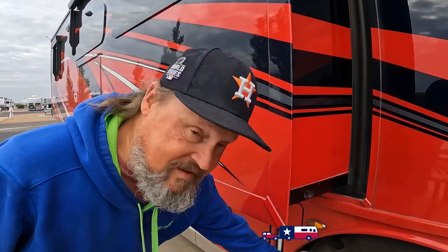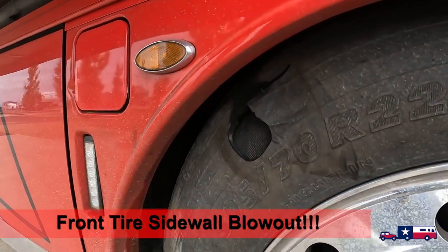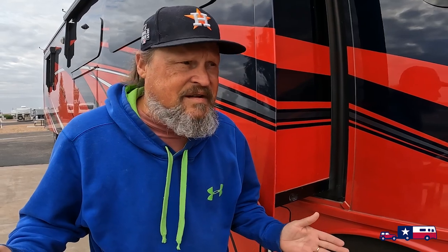Sometimes you've got to expect the unexpected, and what you never want to happen really happened to us. We had a blowout on the sidewall of the tire. Our rig is only about a year and a half old — we only have 13,600 miles on these Michelin tires. We're going to take you through what happened, how it happened, and how we resolved it, so stick around.